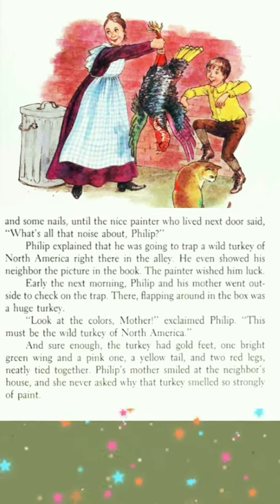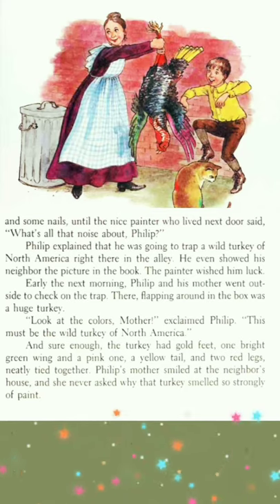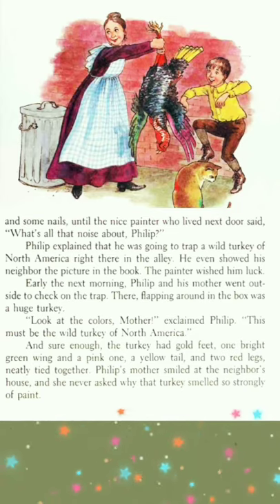And sure enough, the turkey had gold feet, one bright green wing and a pink one, a yellow tail, and two red legs — neatly tied together. Philip's mother smiled at the neighbor's house, and she never asked why that turkey smelled so strongly of paint. Merry Christmas!